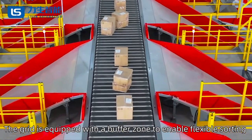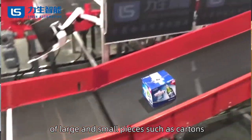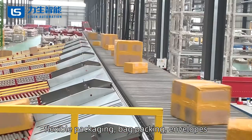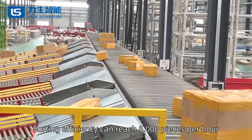The grid is equipped with a buffer zone to enable flexible sorting of large and small pieces such as cartons, flexible packaging, bag packing, and envelopes. Sorting efficiency can reach 5,000 pieces per hour.